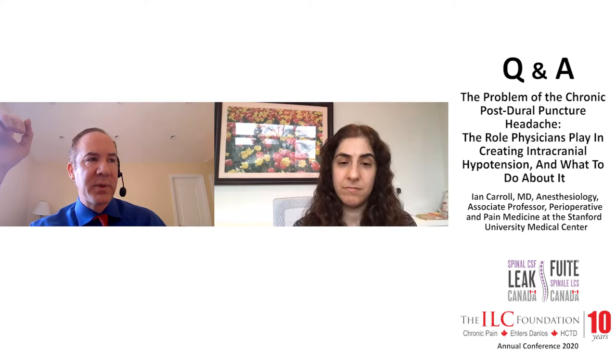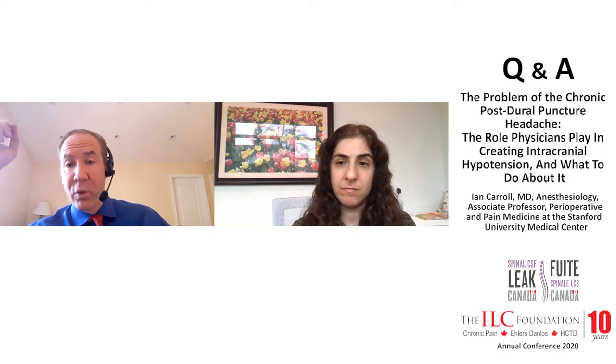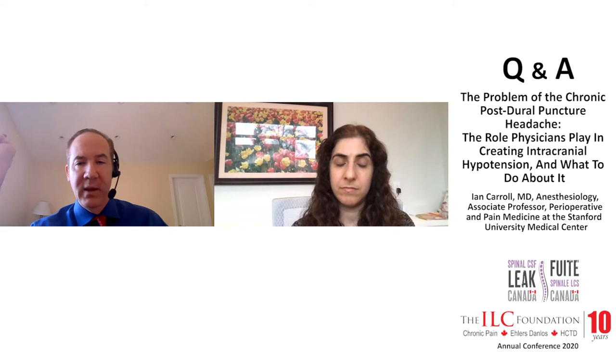Our experience has been that when you patch at those locations, your success rate goes up significantly. Maybe 20 or 30% get better with one patch, but with repeated patches that number goes up to 50–60%. In a subgroup, you can put two CCs of fibrin glue on what you think is leaking, and they'll get better for three or four weeks and then symptoms return — confirming that structure is near the leak, because two CCs does not spread far.